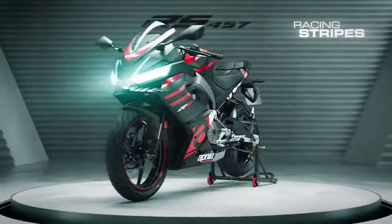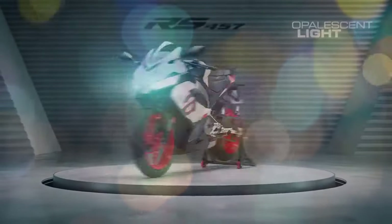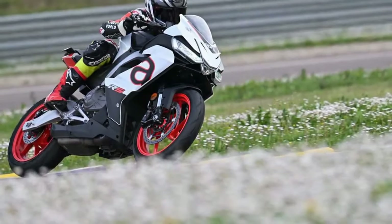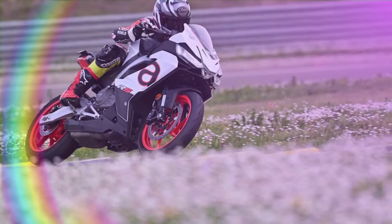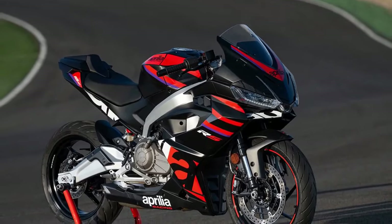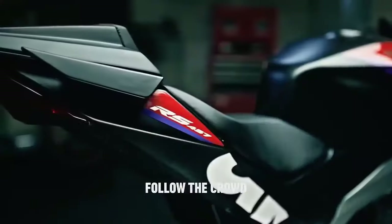Complemented by a responsive ride-by-wire system, the RS 457 offers intuitive throttle control, ensuring a connected riding experience on both street and track. A robust and expansive mid-range effortlessly propels the bike from corner to corner, with peak horsepower reaching near the redline of approximately 10,500 RPM. Examining the engine's dyno chart reveals an exceptionally broad power curve, rendering the 457 cubic centimeters parallel twin adaptable and versatile on the racetrack.